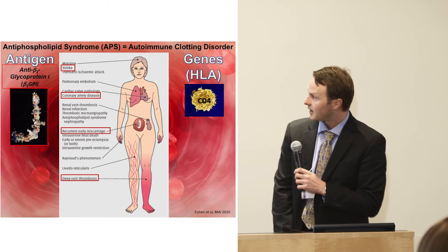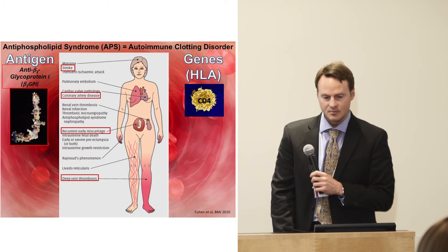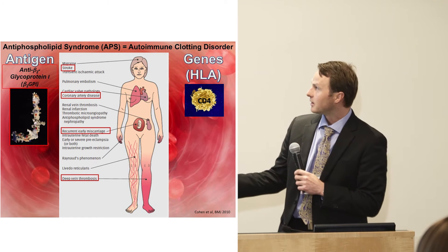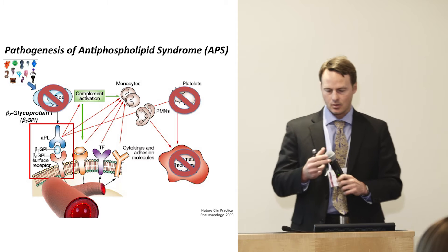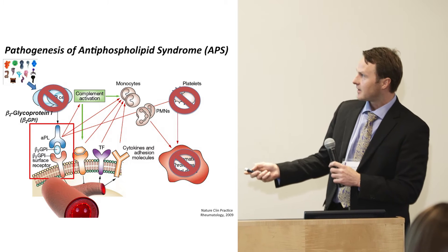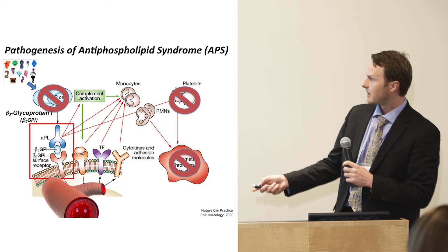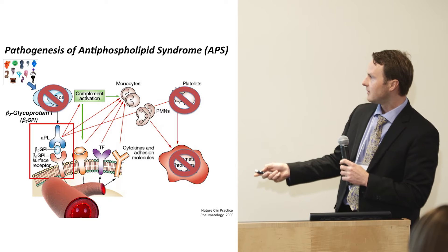Patients can develop deep-vein thrombosis, strokes, heart attacks, and in women, miscarriages. The problem is due to the immune system overreacting against a clotting protein called beta-2-glycoprotein-1. The pathogenesis is fairly well understood, but the cause of antiphospholipid syndrome is not known. The immune cells produce antibodies to beta-2-glycoprotein-1 — that's the key name to remember — and they bind on the surface of platelets and endothelial cells, causing a cascade of inflammation that leads to thrombosis or fetal death.